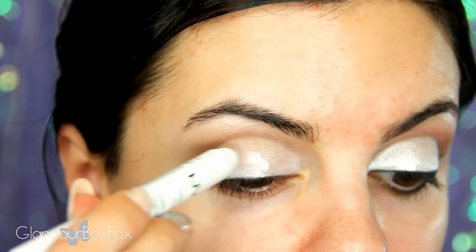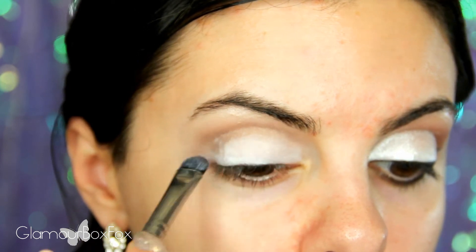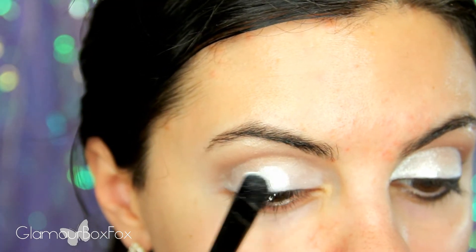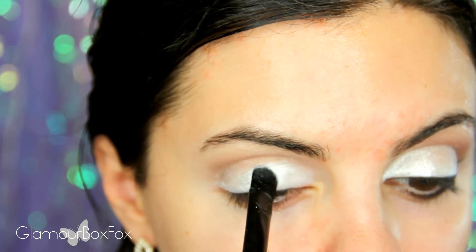If some of that brown shadow falls down onto your lid, don't worry — you can just apply a bit more of your white base. For my white shadow, I'm using this loose pigment from NYX Cosmetics that has a pearl finish. I'm going to begin packing this onto the lids, taking my time and ensuring I cover the entire area.